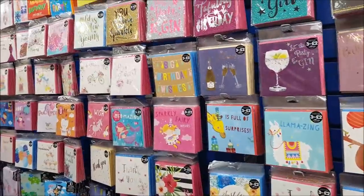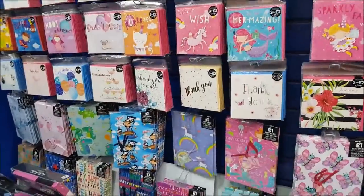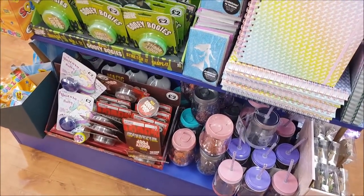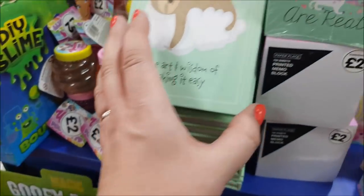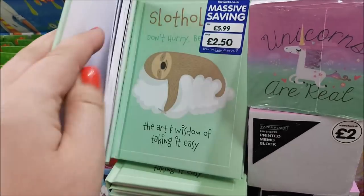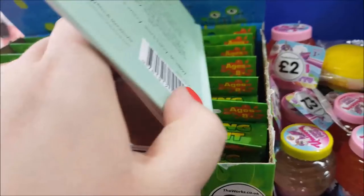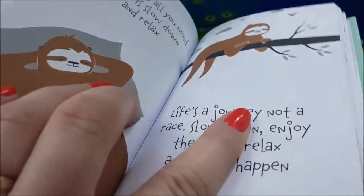There are cards over there — three for two pounds or a pound each. Let's have a look at this little section. There's a sloth book — Courtney's got a sloth sock, hasn't she? 'The Art and Wisdom of Taking It Easy' — that's quite good.